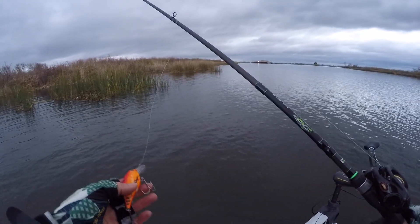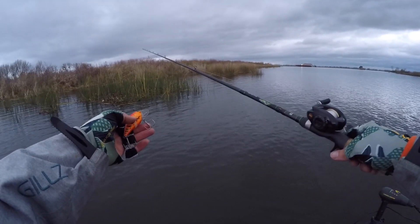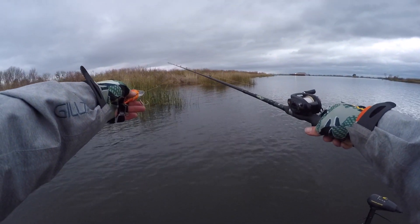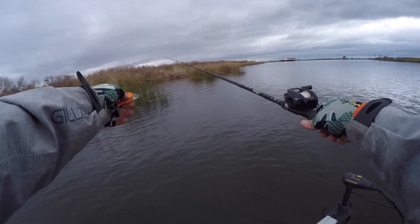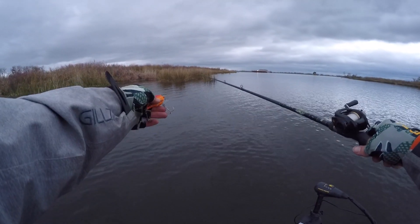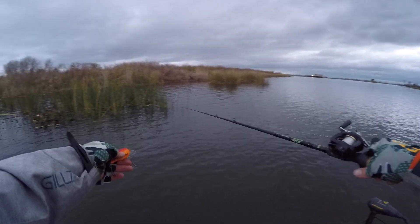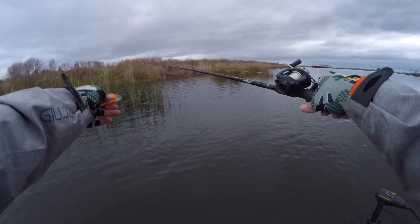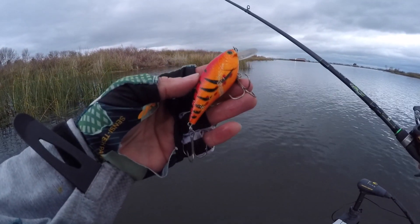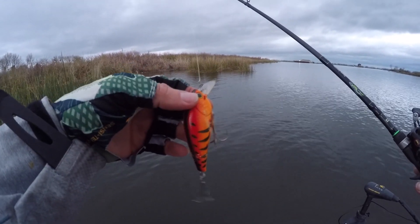Alright guys, here we are at the first stop of the day. Pulled up on this island right here - this is just what we were talking about. You've got a big tule berm island and we're not fishing the main berm. There's probably two feet of water up there, but we're really focusing on these outer sparse tules off to the side. This is the shallow side of this island - sometimes these tules come out up to 50 feet off the main tule berm. I'm going to throw this BDS Mad Crawl crankbait, probably a spinnerbait, maybe a swim jig, and see if we can't pick one up.